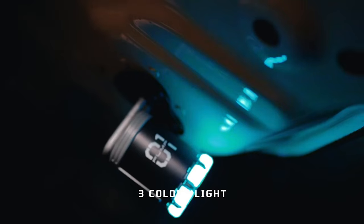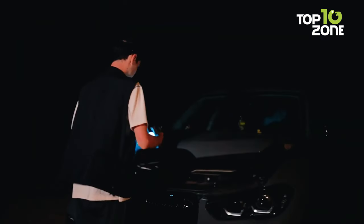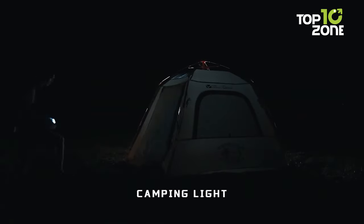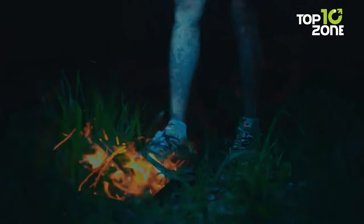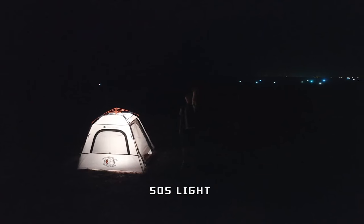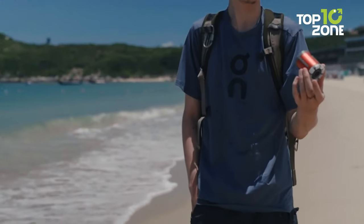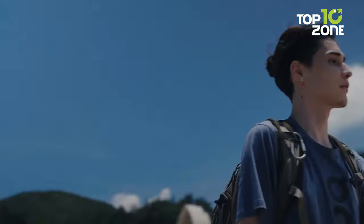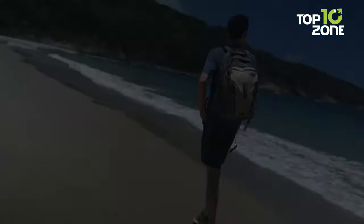The SOS Light Mode becomes a crucial tool in emergencies, visible up to 2000M for effective distress signaling. Charge it swiftly through the Type-C port, and with rechargeable 2,700 mAh batteries, it inflates over 200 pillows on a full charge or offers more than 5 hours of continuous illumination. The Zero One Pump is not just a device — it's a transformative tool that enhances your camping experience in unexpected situations.